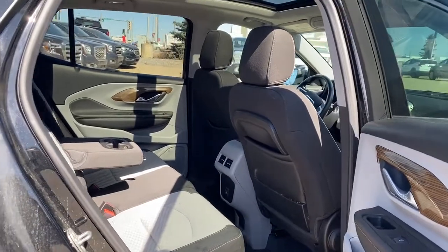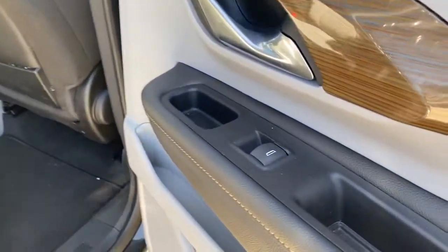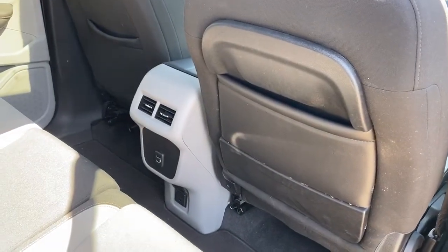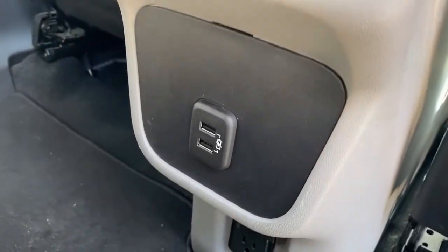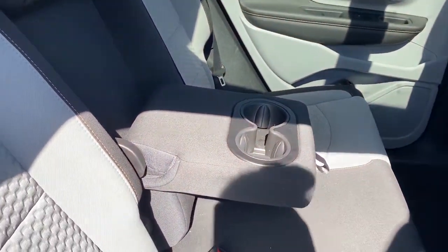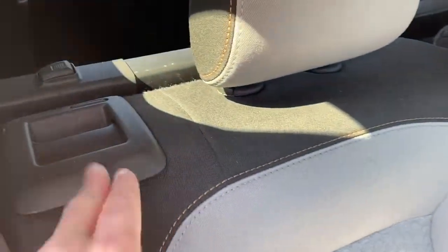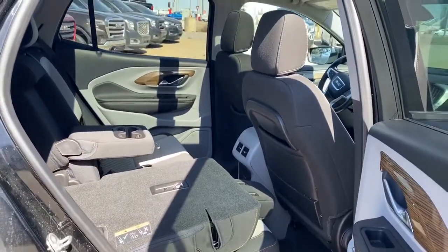Next we'll take a look in the back of this five-passenger crossover. On the passenger door we've got power windows. On the backs of both front seats we've got seat pockets. On the back of the center console we've got two USB plug-ins and a power plug-in. The center seat folds down into cup holders or an armrest, and we can fold the rear seats down with ease by pulling the lever located on the top of the seat, for those longer, larger items we'd like to stow away in the back.